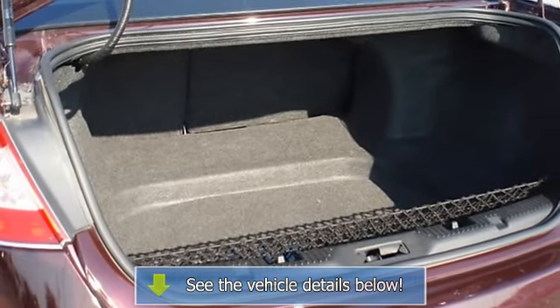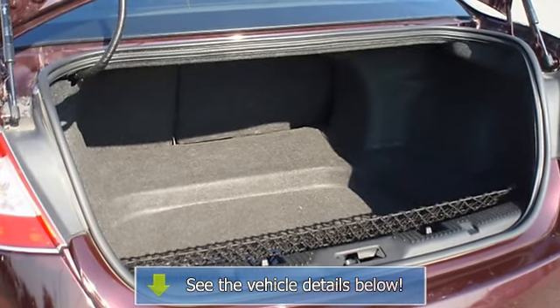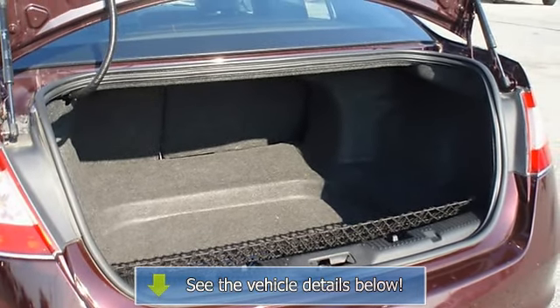One of the most attractive color combinations available on a Taurus — the perfect blend of luxury and performance.